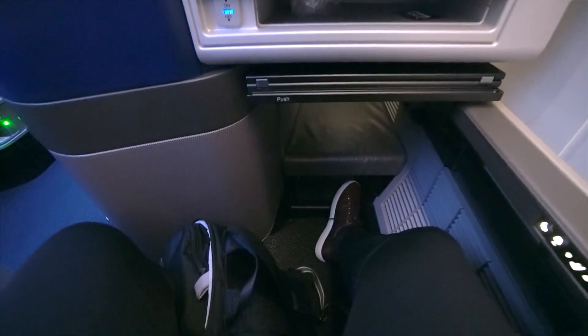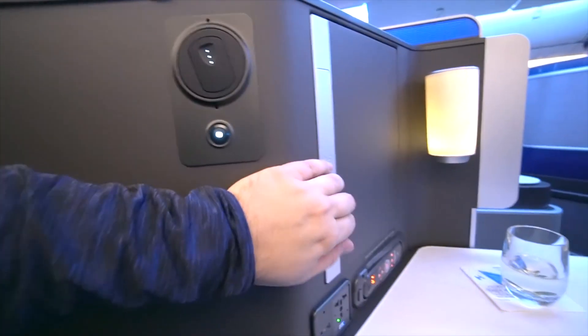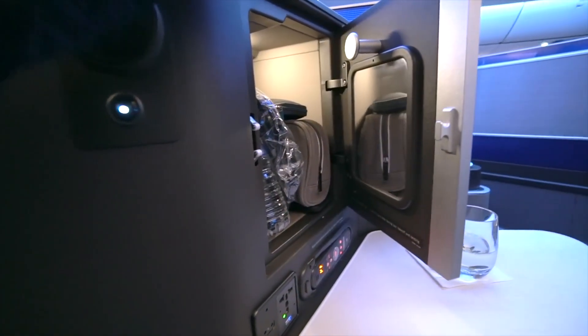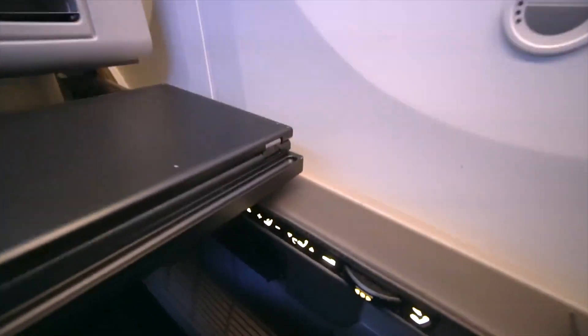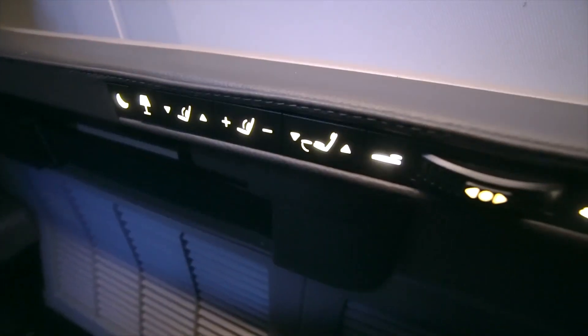Premium economy and business class seats offer greater pitch and width, with lie-flat seats in business class providing the ultimate comfort for long-haul flights. The materials used in the seats, along with ergonomic design principles, ensure passengers enjoy support and comfort throughout their journey.